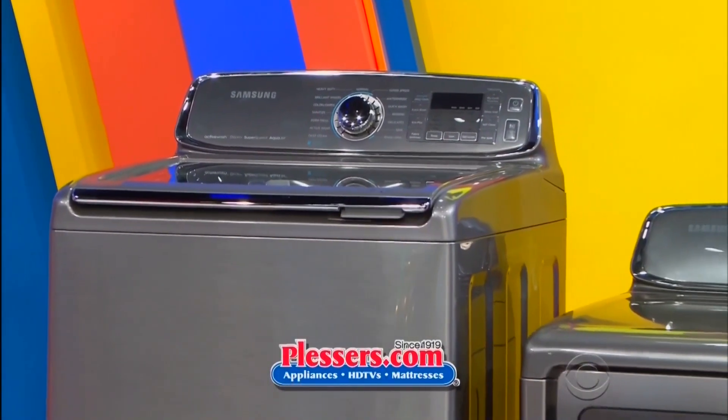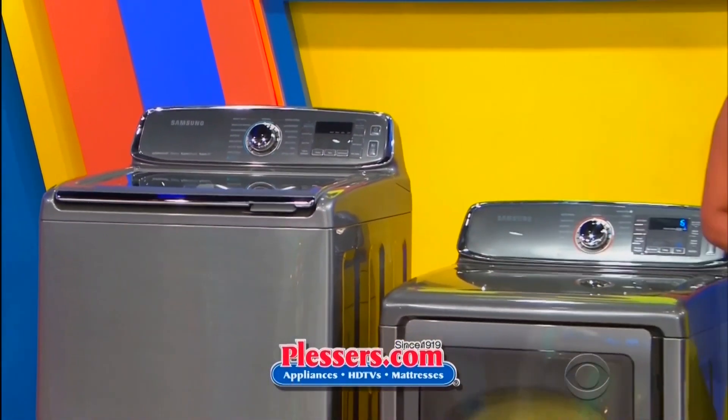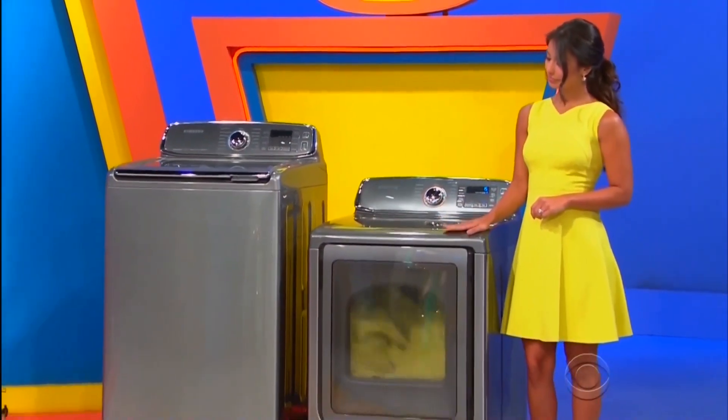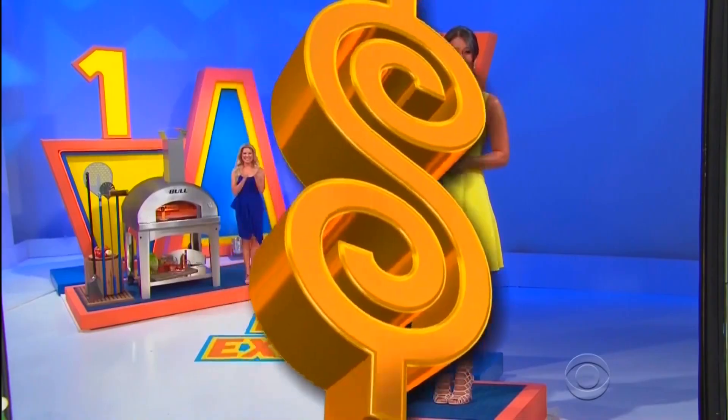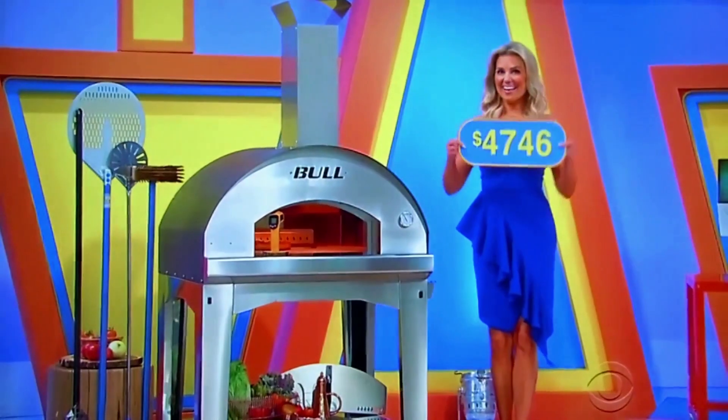And then for your home, treat your clothes with the built-in sink on this washing machine, and this electric dryer has 15 preset cycles from Plussers — washer and dryer!